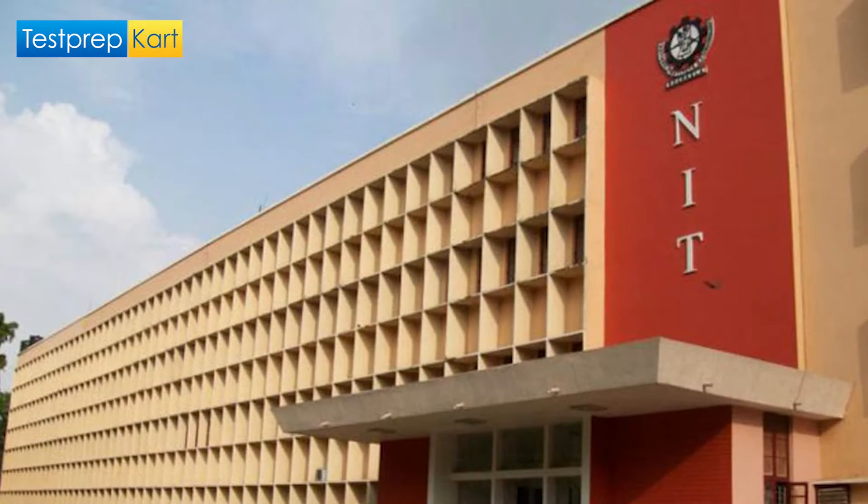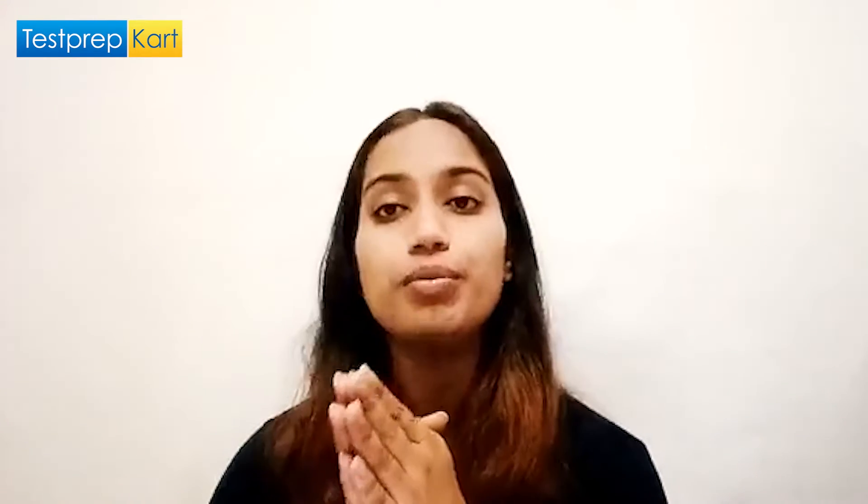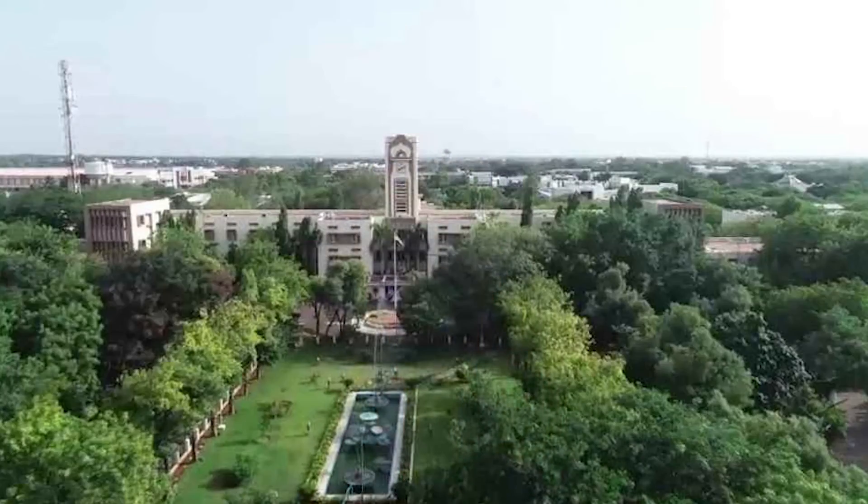Before comparing these institutions, let us brief ourselves about them. NITs stand for National Institute of Technology and are of national importance, receiving recognition from the Government of India. Moreover, they are totally funded by the Ministry of Human Resource Development. There are a total of 31 NITs in India, with NIT Trichy being number one.